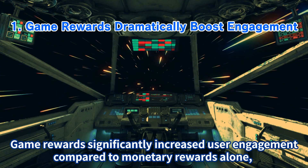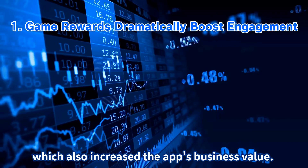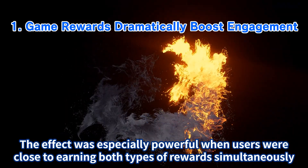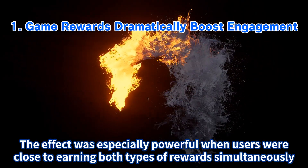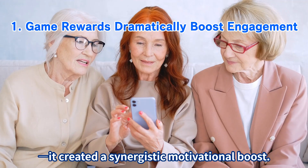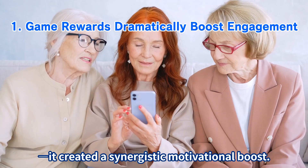Finding 1: Game rewards dramatically boost engagement. Game rewards significantly increased user engagement compared to monetary rewards alone, which also increased the app's business value. The effect was especially powerful when users were close to earning both types of rewards simultaneously — it created a synergistic motivational boost.